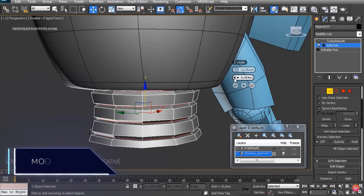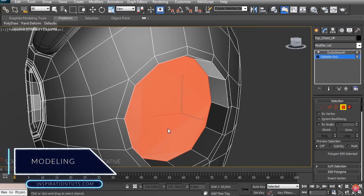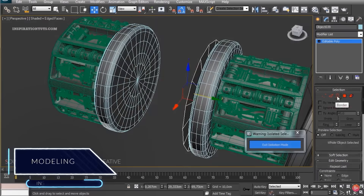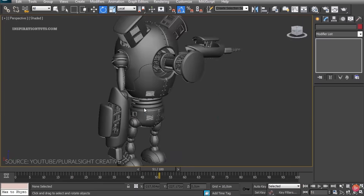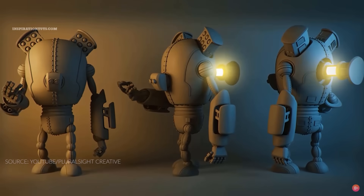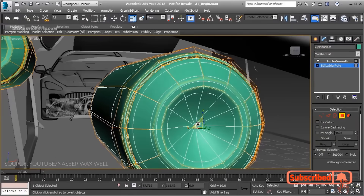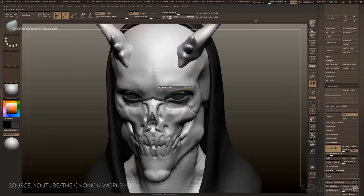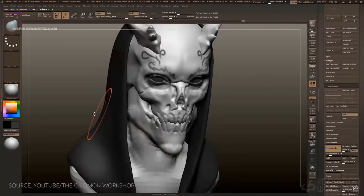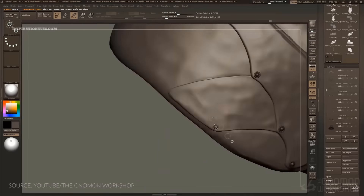3ds Max has been considered one of the best 3D packages for a very long period of time, and it still is to a certain extent, because it has a solid set of modifiers and tools that can help you model anything you can think of. But unlike Blender, 3ds Max has primitive sculpting tools that can't really help you when it comes to modeling organic stuff. That's why 3D character and environment artists usually use specialized sculpting software such as ZBrush.